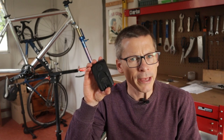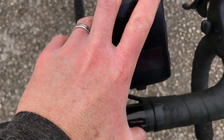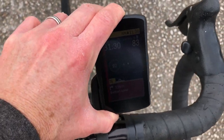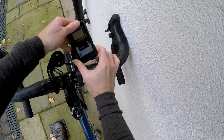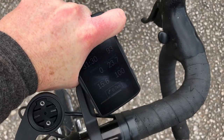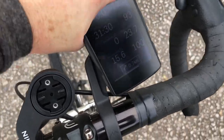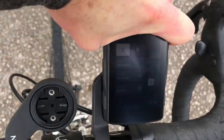The mount fitting on the back is Hammerhead's own design. You sort of slide the Karoo onto the mount and it clicks into place — slight twist and slide off to remove. Well, that's the theory. It feels very secure in the mount — very secure. But I struggle a lot with getting it out. It's a pain. I find the Garmin system a lot easier; I guess nine years of experience does that to you.